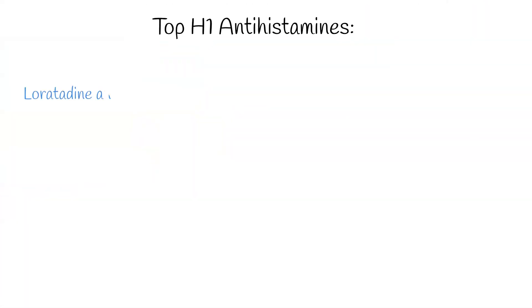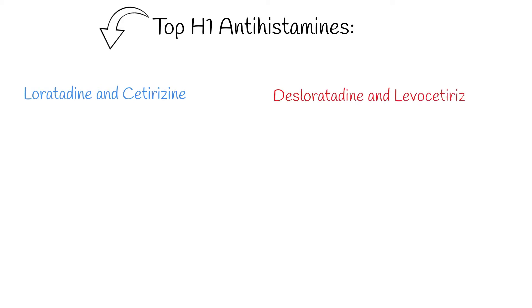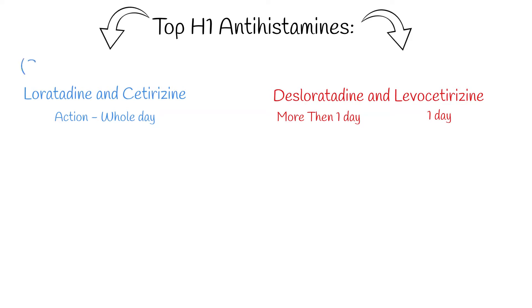Luratidine and cetirazine are the most commonly prescribed H1 antihistamines, followed by the newer desluratidine and levocetirazine. Effects of cetirazine generally begin within an hour and last for about a day, almost the same as luratidine and levocetirazine. However, desluratidine's action lasts more than one day, with a half-life period of 27 hours.